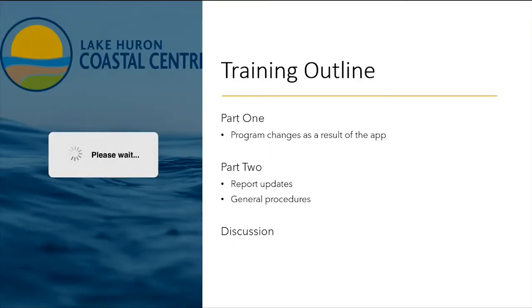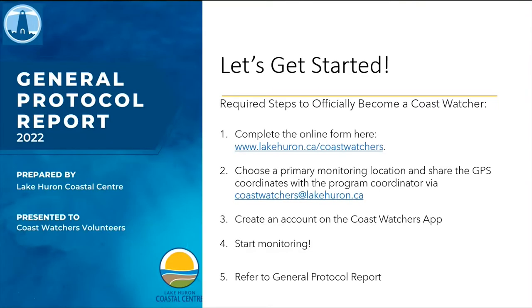This training session is going to be broken down into two parts. The first part will cover general program changes as a result of our new Coast Watchers app. The second part will take a closer look at each report and outline how the data is taken.